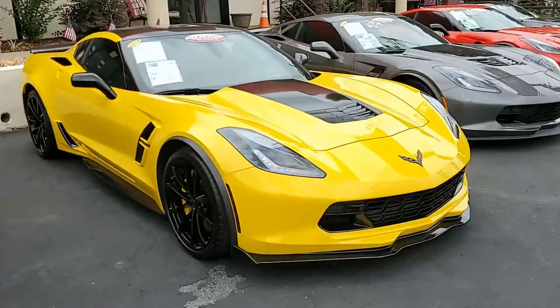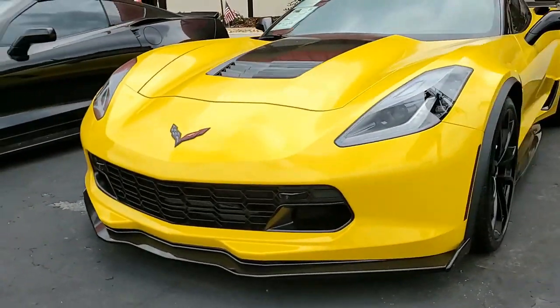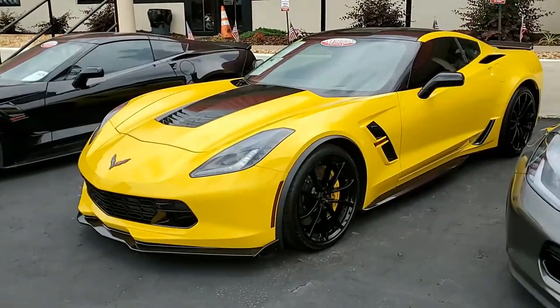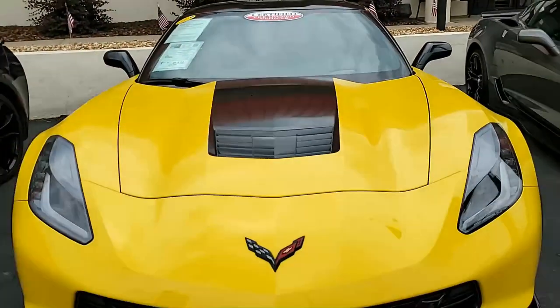I always mention the C7s and their great color combinations, and this is no exception. This is a 2019 Chevrolet Corvette Grand Sport 2LT Coupe Custom, and it is a head-turner of a car in this Corvette Racing Yellow exterior with a Jet Black interior.